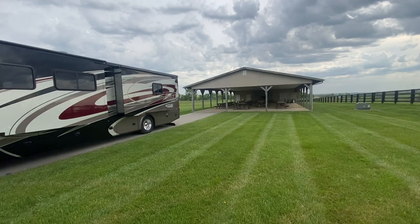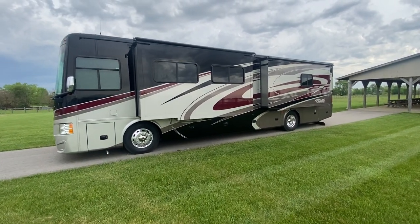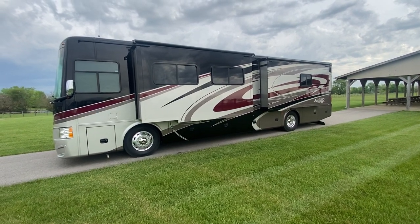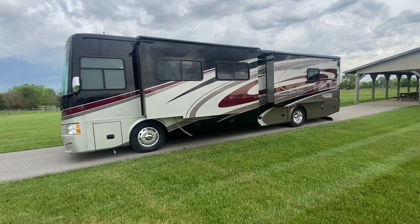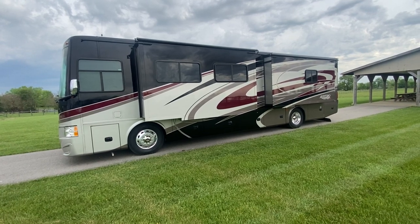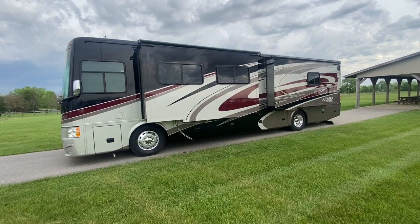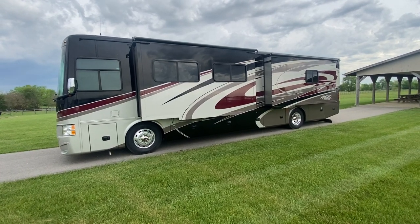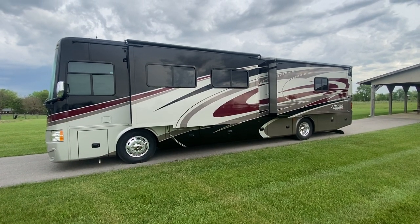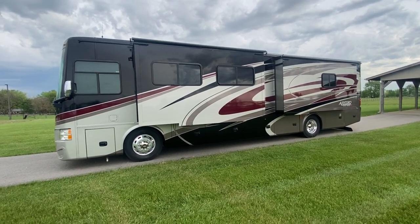Let's talk about this beautiful coach in front of you. This is a 2017 Tiffin Allegro Red 37 PA. I think I've sold 20 or 30 of these in the last couple years — it's our go-to coach. We love to buy it and love to resell it because this is the best floor plan in my opinion. It's the most reliable diesel pusher, hits that luxury people look for but also the simplicity, and Tiffin customer service is all included.